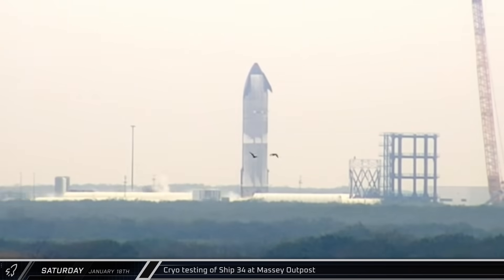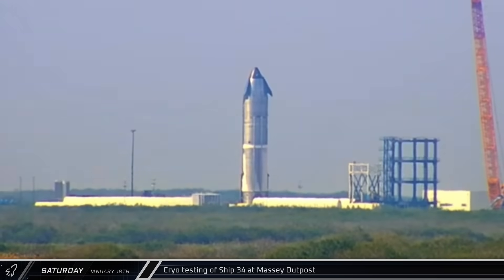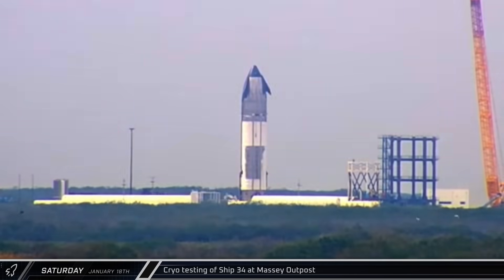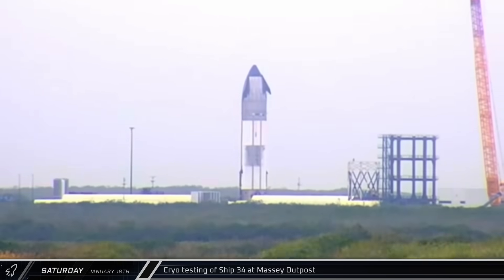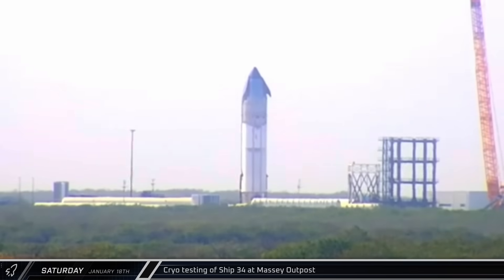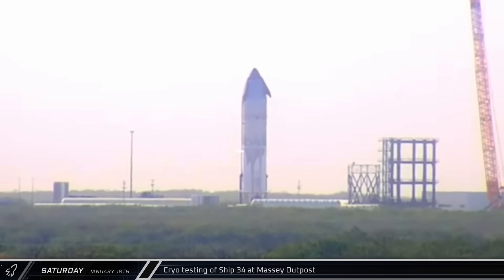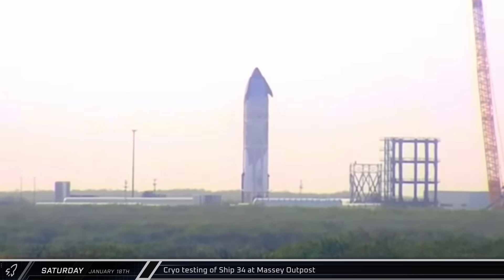Testing continued at Massey's on Starship 34, starting with the liquid oxygen tank. Over the next few hours, the ship's LOX tank would be drained, the methane tank filled, and the liquid oxygen tank refilled again. While the liquid oxygen tank continued to fill, the methane tank was drained. The liquid oxygen tank was then emptied out, marking the end of the test.